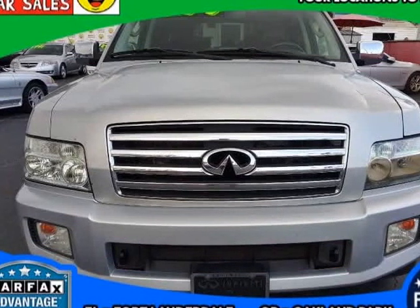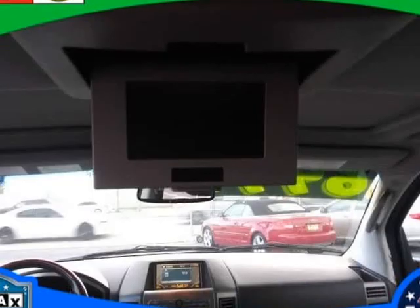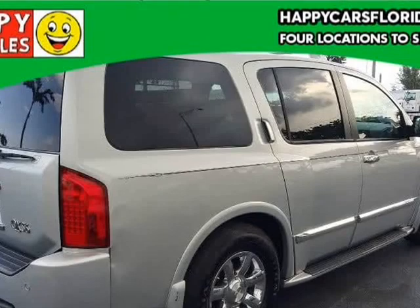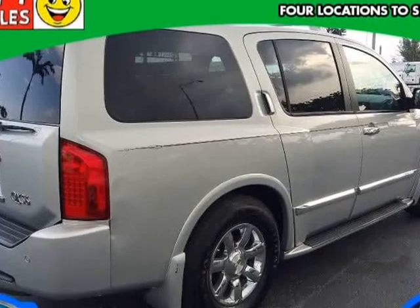Dual-zone automatic climate control, a separate rear air conditioner, a rear-view monitor, park assist, power-adjustable pedals, and a power rear liftgate are also standard.